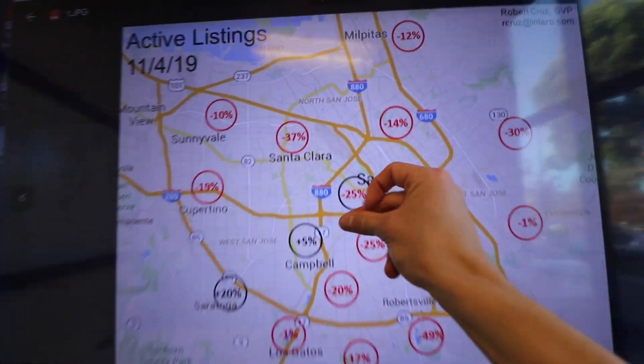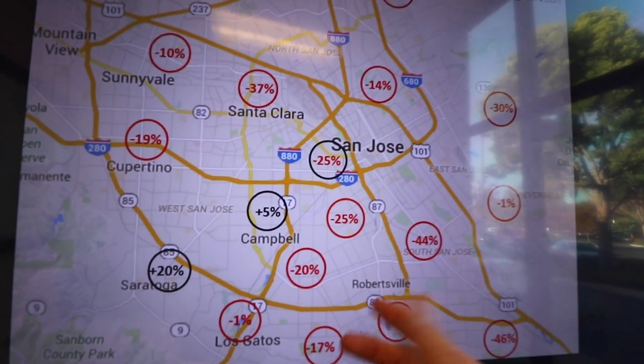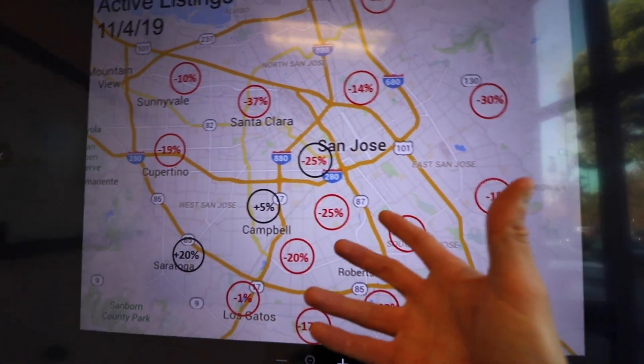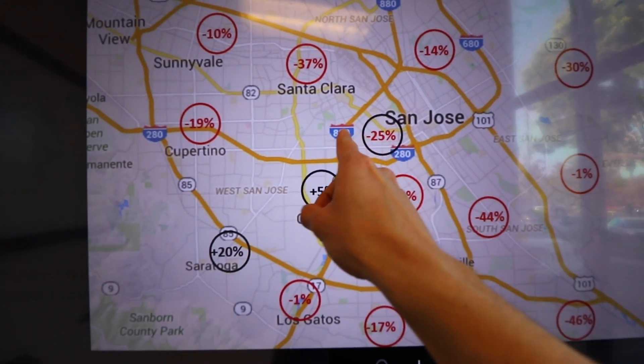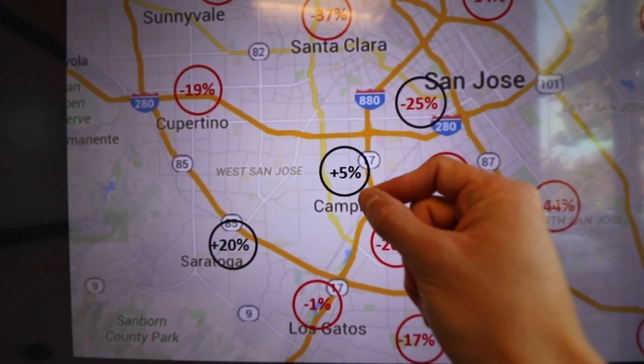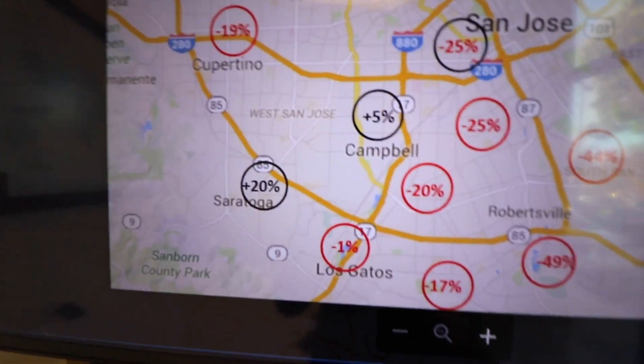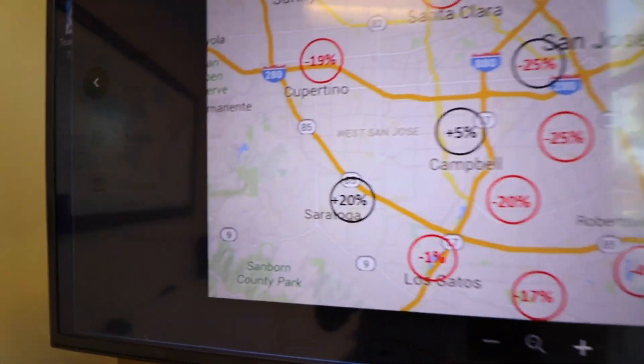It's a lot of sunshine and rainbows for home sellers, but not all sunshine and rainbows. Let's look at the active inventory heat maps here for the first week of November. The only places that aren't in the red here are Saratoga and Campbell. If you've been watching these videos, you'll know I've talked about Campbell having a huge surge in new construction, and a lot of those new construction homes are being put on the MLS. Let's talk about Saratoga — it's up 20% year over year in terms of inventory.